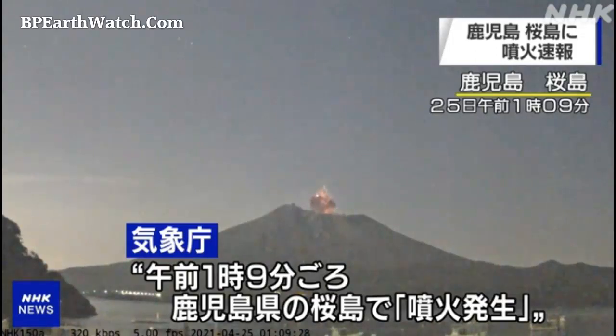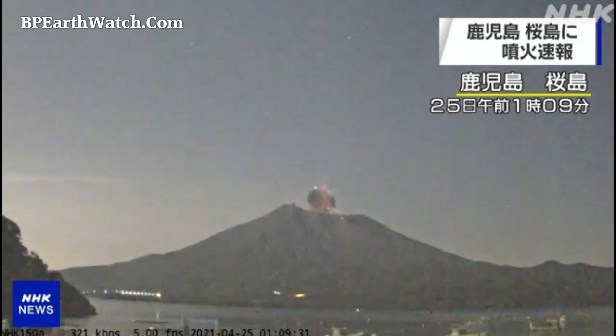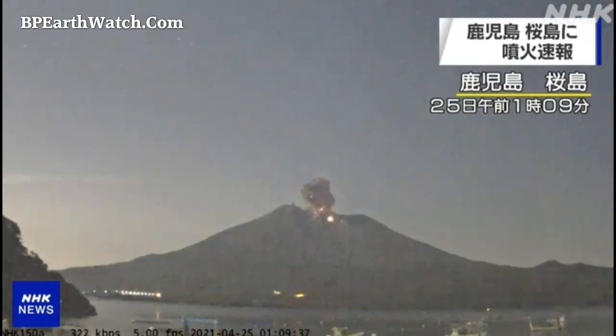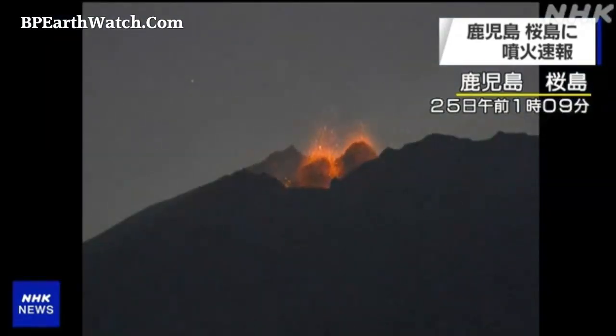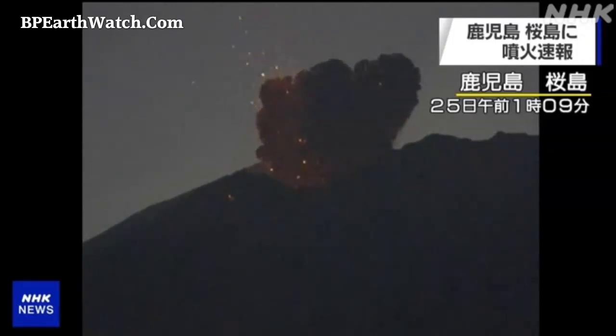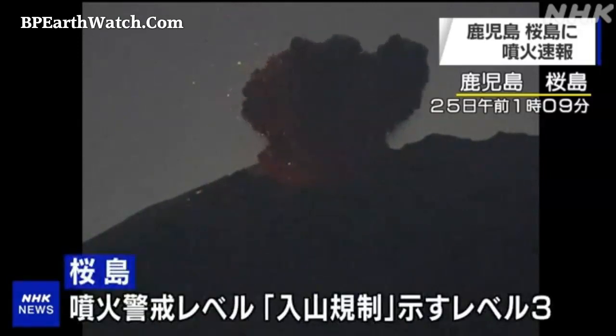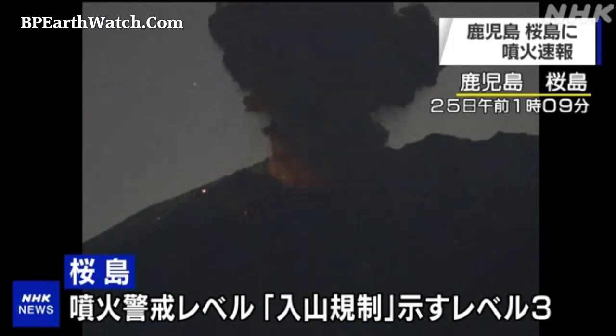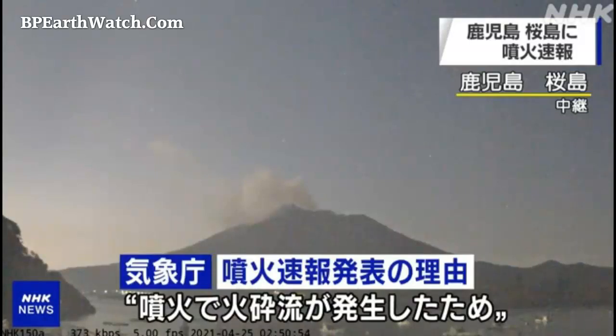April 24th, 2021. You're looking at images that are just a few hours old of Mount Sakurajima in Japan, and we've seen multiple volcanoes this year start to erupt. Here's a closer image — it's the 25th in Japan because of the time zones. They've got ash warnings out and falling stone warnings out, with different images coming in from NHK News.